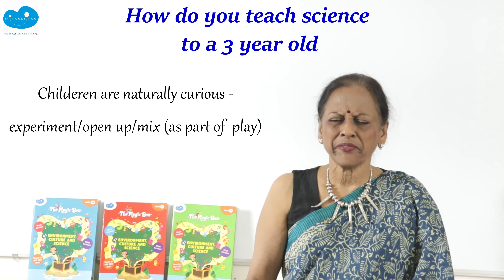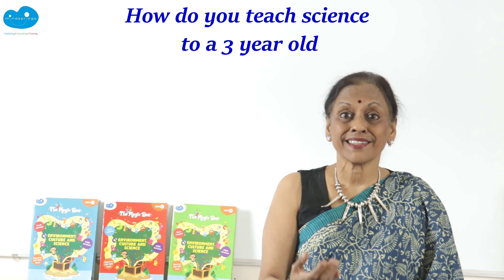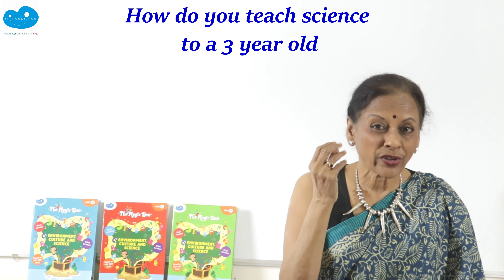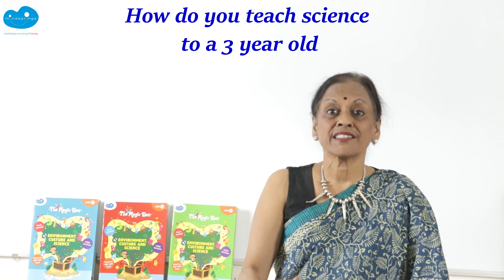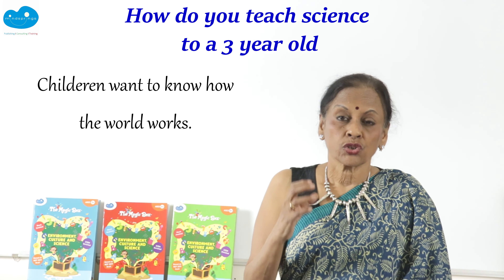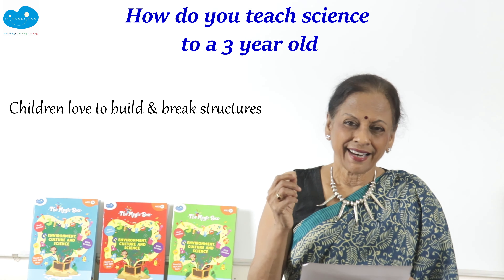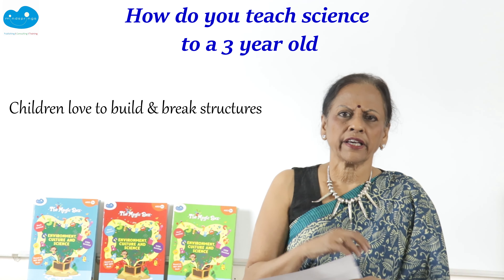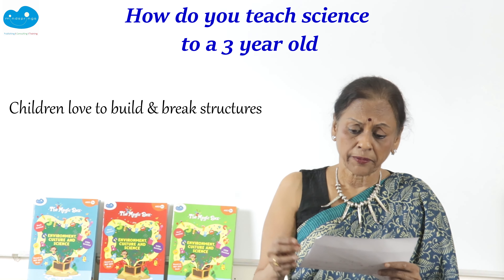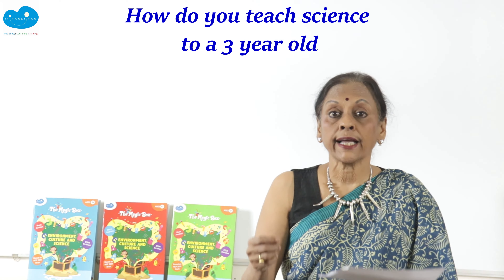Children are already little scientists because the most important quality of a scientist is curiosity. When very young children put things into their mouths, it's because the mouth is full of sensitive cells ready to recognize things, while the rest of the body is still developing. The child naturally experiments — breaking open things, opening and checking them out. We get upset, but that is experimentation: the child is testing what happens when you do something.